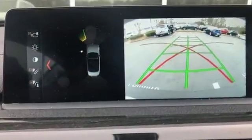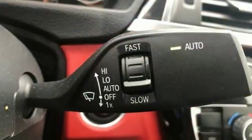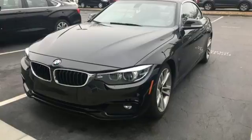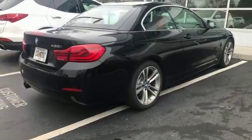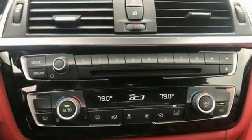Driving dynamics control lets you choose a driving mode that fits your mood, from Eco Pro to Sport Plus. Steering wheel mounted paddle shifters give you control of the 8-speed sport automatic transmission, and dynamic traction and stability control makes sure no power is wasted. Inside the cabin, comfort rules with advanced vehicle and key memory moving seats, mirrors, climate control, and more to your preferred settings. iDrive brings infotainment to a 6.5-inch display.